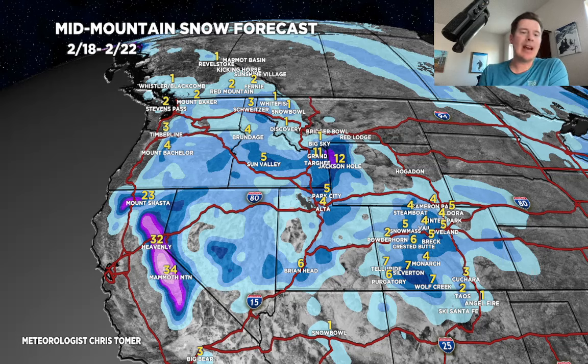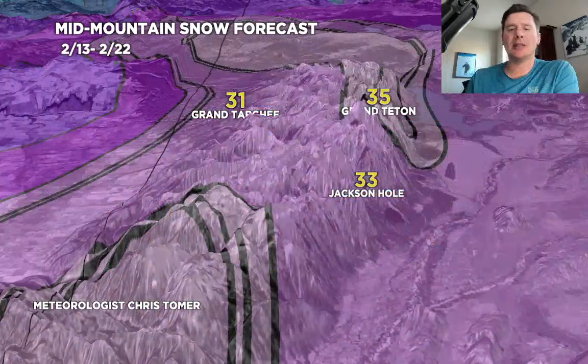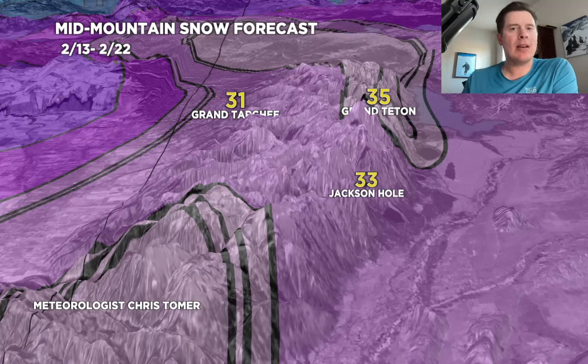So you look at that in some total — grand total — probably 2 to 4 feet grand total in the Sierra. 2 to 4 feet. And if I show you what I'm thinking for the Tetons: looking at about 3 feet of total accumulation across the Tetons between 2/13 and 2/22. Grand total.